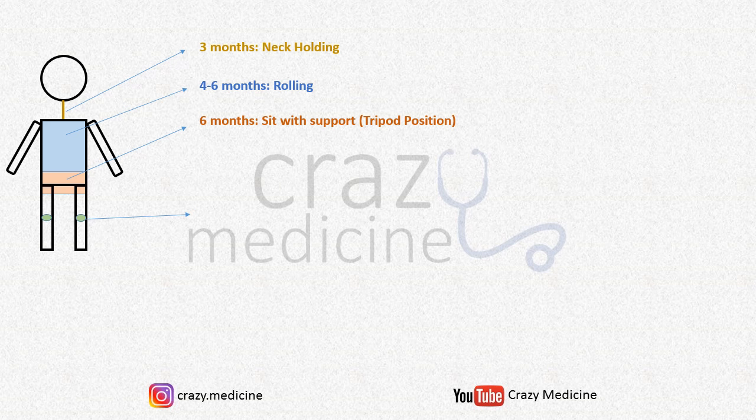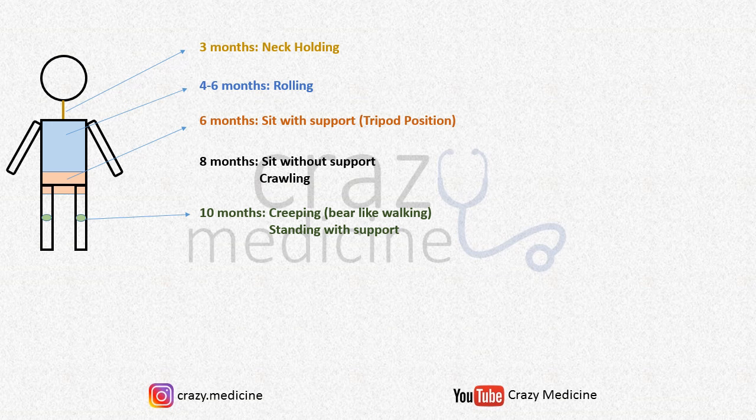The next logical milestone is sitting without support, which is achieved at 8 months. You need to remember that several milestones develop together — along with sitting without support, the child also develops the crawling milestone. Next, we need to involve the muscles of the knee joint.